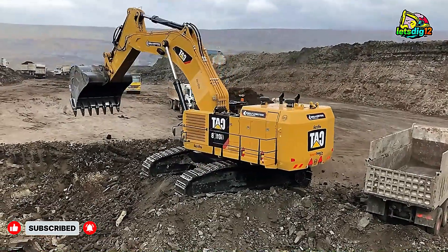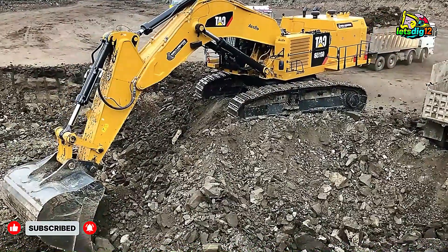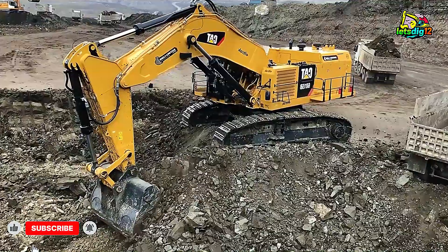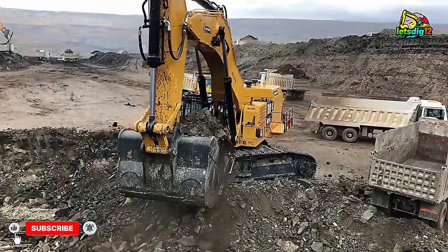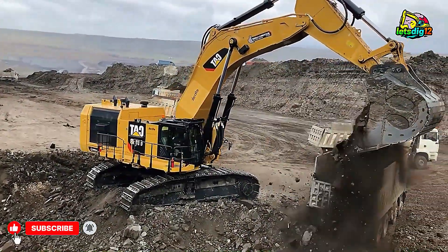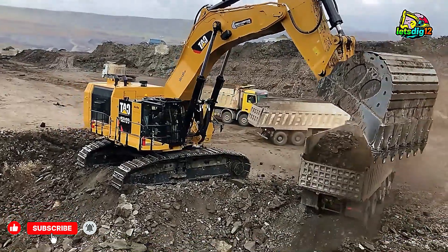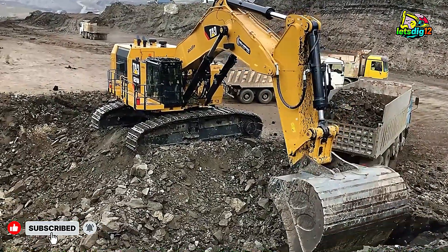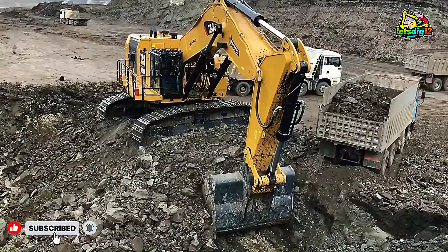So next time you see a mining video or hear about heavy equipment, remember — it's not just about steel and power. It's about passion, skill, and the unstoppable drive to build, dig, and move forward. If this gave you goosebumps, make sure to hit that like button, share it with your fellow machine fans, and subscribe for more stories from the incredible world of mega-machines in action. Because this is where engineering meets emotion, and where the roar of the earth becomes the sound of progress.